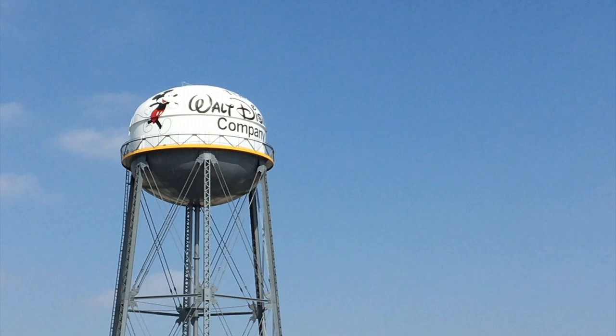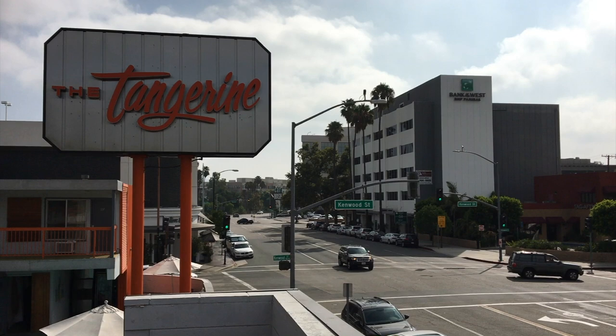I should also point out this really cool, fun small hotel we're staying at — it's called the Tangerine. Very vintage-looking, very mid-century. If you're staying in Burbank, which is where we're staying for the majority of this trip, you probably want to check this place out because it's super cool. Even if you don't stay there, check it out.